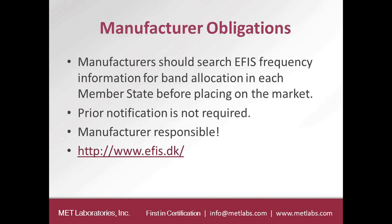Under the R&TTE Directive, if you had a radio device, you had it tested, put the CE label, and if some countries did not support that channel plan, you would put an alert mark next to the CE label indicating the product may not be used in all member states. Under the Radio Equipment Directive, the alert mark is going away. Instead, the manufacturer — who is the responsible party — must verify before sending equipment to a member state that the frequency and power the radio uses are harmonized in that country.